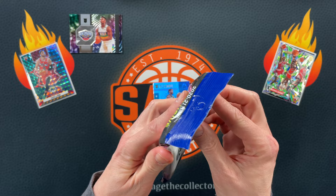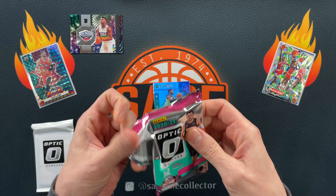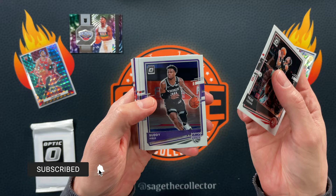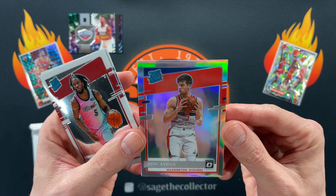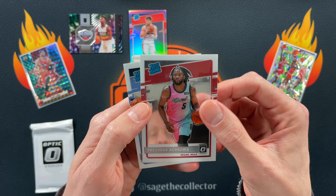All right, on to 2020. We got an Optic cello — looking for those sweet blue velocities. Marcus Gordon, DeBook, Kelly Oubre. We got a purple of John Collins. Got AI Express Lane — there you go Big J, this will be going in the Big J pile to send to him. Looks pretty clean, decently centered. And we got Precious and Desmond Bain.